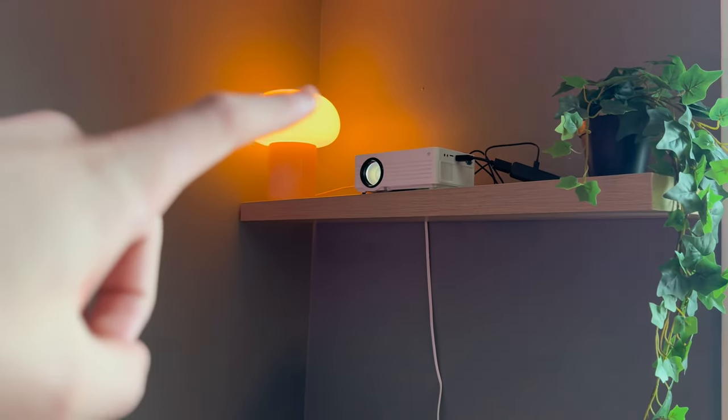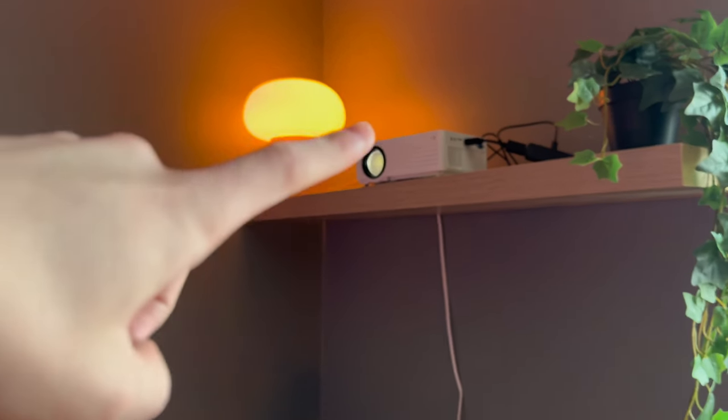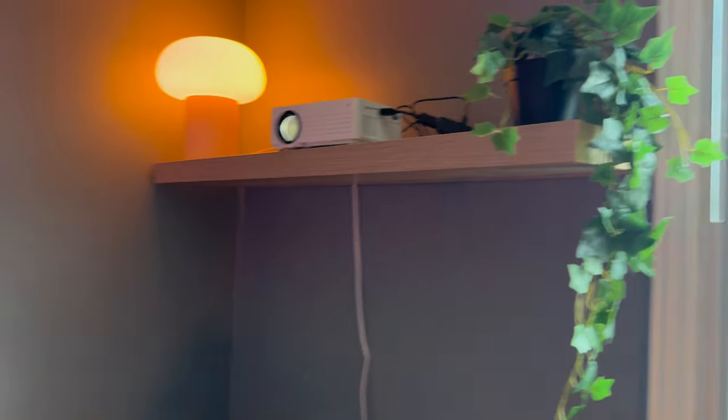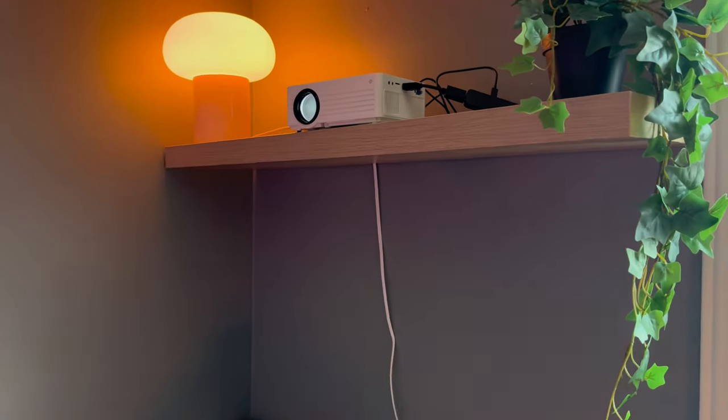This wall is blank because we got the projector on there — the projector's over here. That's a lamp I got from IKEA with a Philips Hue light bulb inside. Got a little greenery, got the vine hanging plant on the LACK shelf.